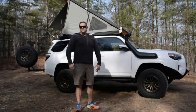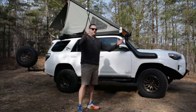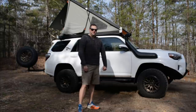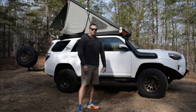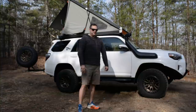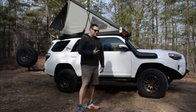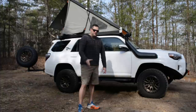So there you have it — the most recent updated walk around, February 2021 version of my TRD Off-Road Premium 2018 4Runner. I hope you guys enjoyed it. I've got a few other things cooking — if you have ideas for what I should add, let me know. I've been contemplating getting it wrapped; I love the white but I've been thinking about other colors. Let me know what you'd wrap it as. Thanks for watching — see you out there on the trail.